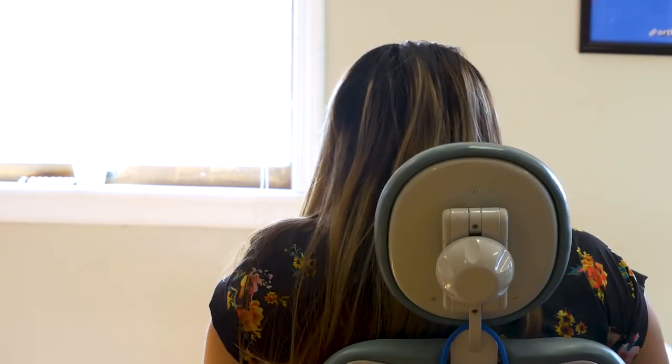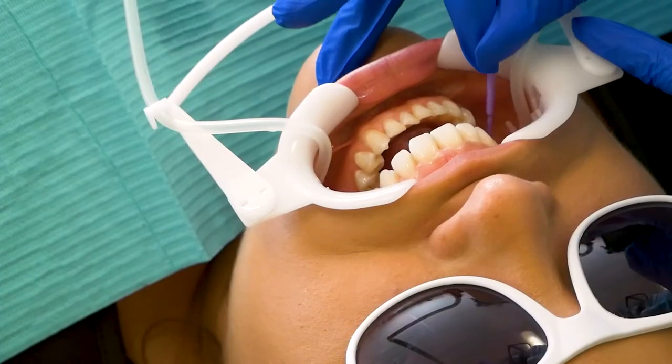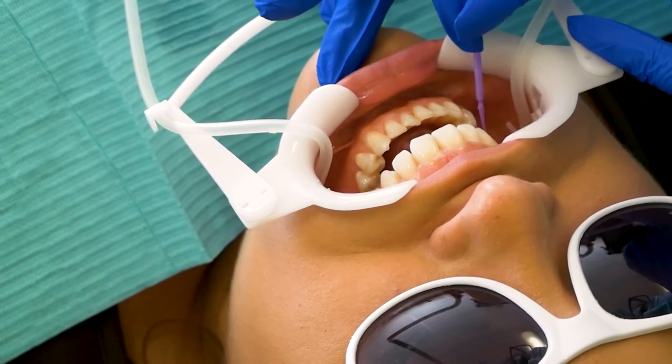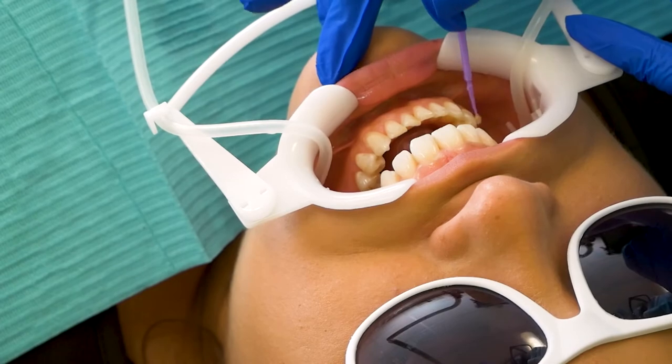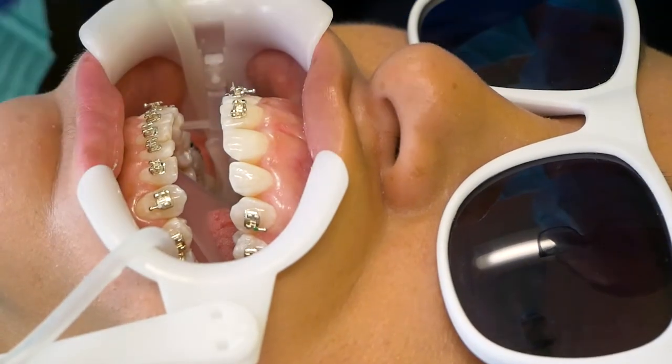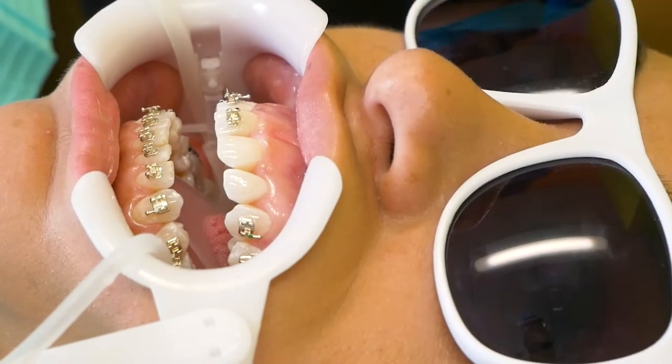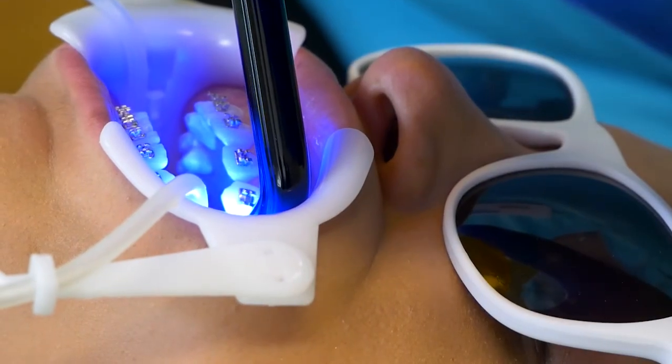When you are ready for your braces, the treatment coordinator will walk you to the bay area and assign you a chair. Your orthodontic assistant will introduce themselves and start preparing your teeth for bonding. After your assistant has completed their work, the doctor will finalize the braces process.